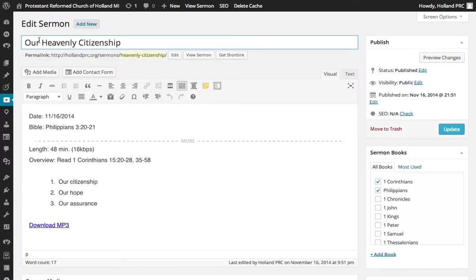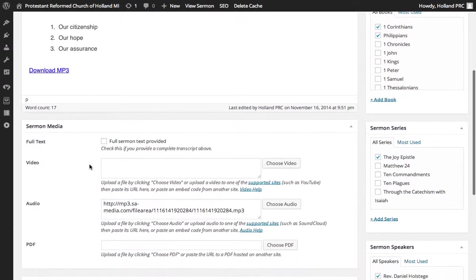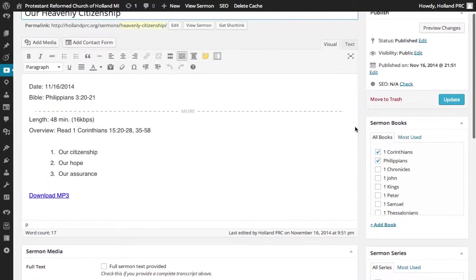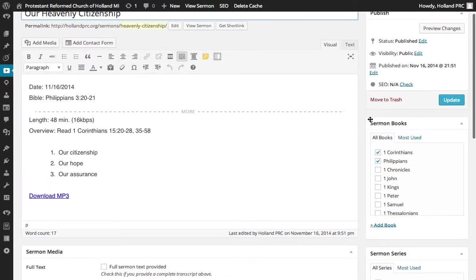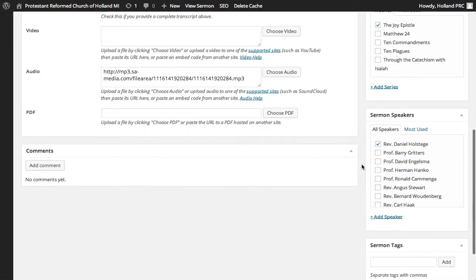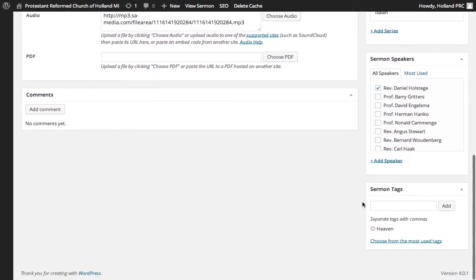And here they can change the title, content, media related to the sermon, description, as well as categorization for books, series, speakers, and tags.